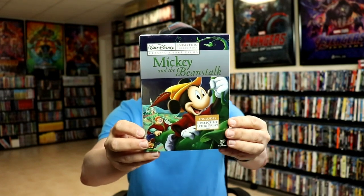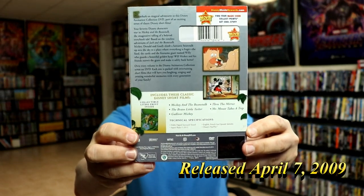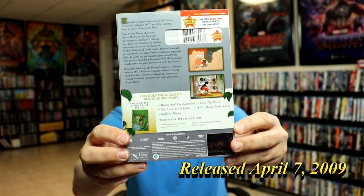First up we have Mickey and the Beanstalk. This one came with Mickey and the Beanstalk, The Brave Little Tailor, Gulliver Mickey, Through the Mirror, and Mr. Mouse Takes a Trip.